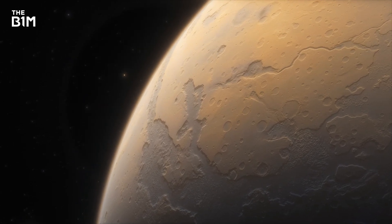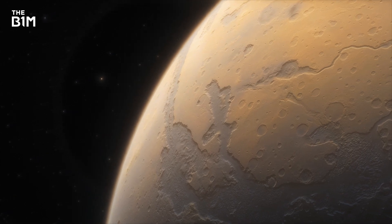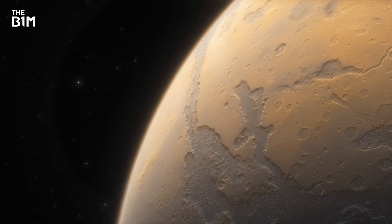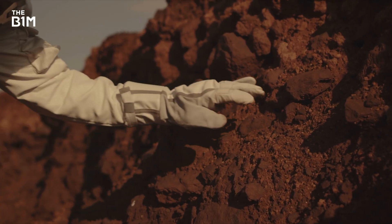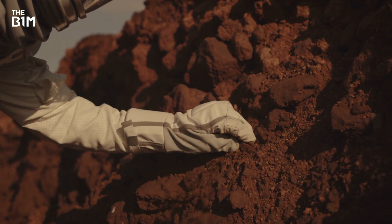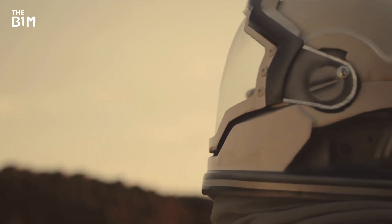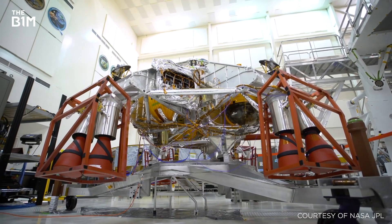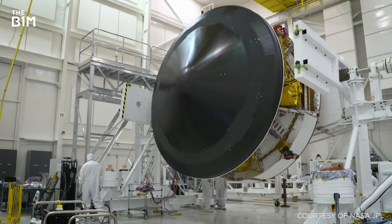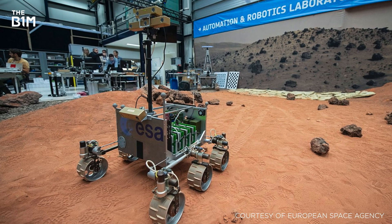Mars is our closest habitable planet, and taking a manned mission there is seen by experts as our next achievable goal in space exploration. A human presence on Mars would enable us to learn more about the universe, gain a better understanding of our own planet and search for extraterrestrial life. In recent years, encouraging progress has been made towards this goal, both by NASA and by other organisations such as SpaceX and the European Space Agency.